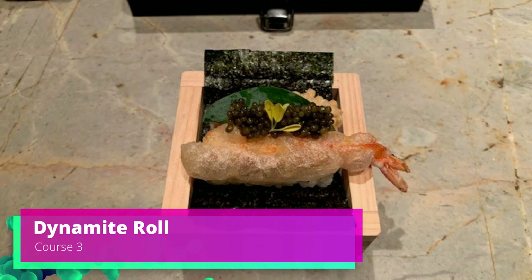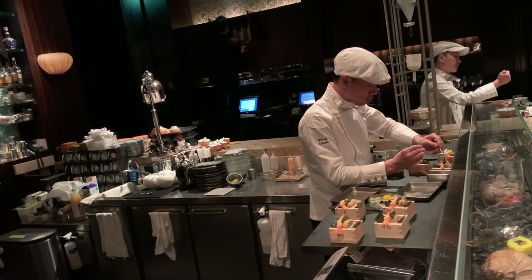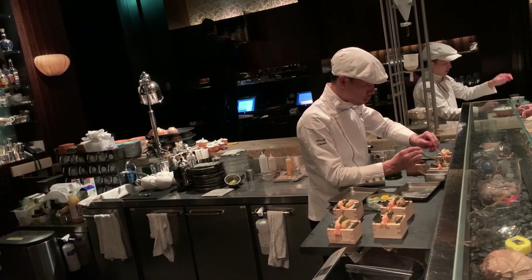Course number three was the dynamite roll — this was your favorite course of the night. A little bit of sushi, and you can see the team plating it. It was really interesting to be able to watch them plate everything with such precision.